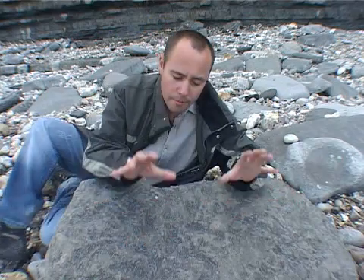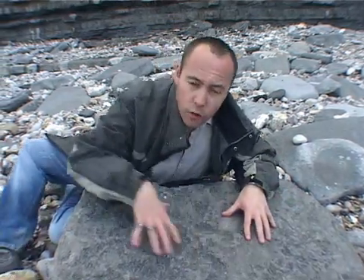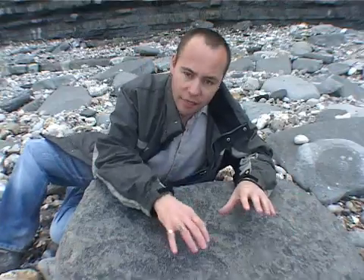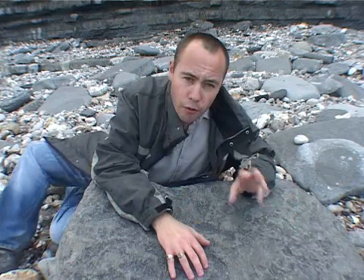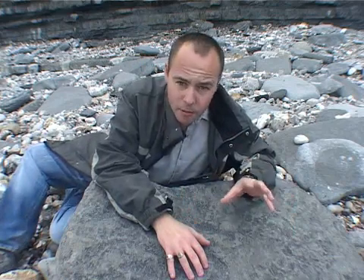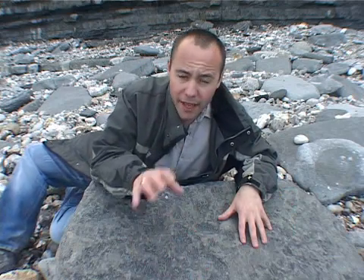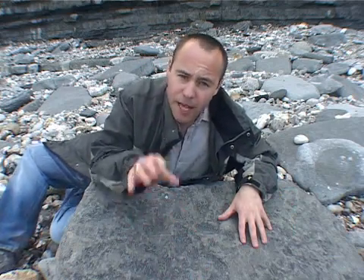Let's take a close look at this boulder for even more evidence of what the environment was like here 200 million years ago. All the way through this boulder you can see patterning — thick branching structures separated by much finer flecks scattered throughout. The branching structures are very similar to the kind of burrows that crustaceans and shrimps make on the seabed today, and these fine flecks can be explained as worm burrows infilled by a lighter coloured mud.